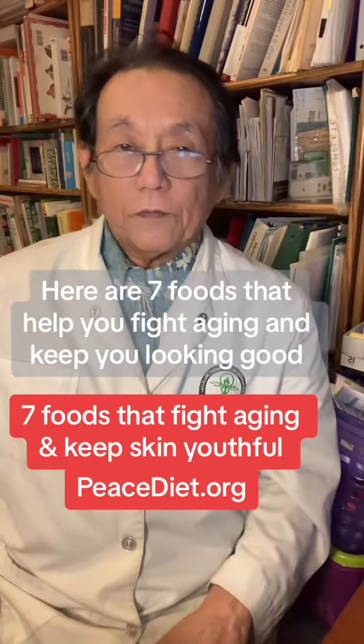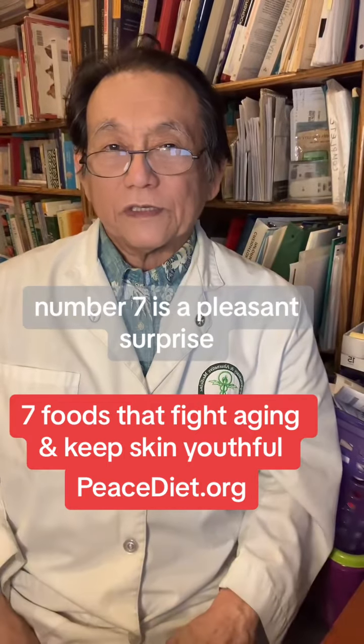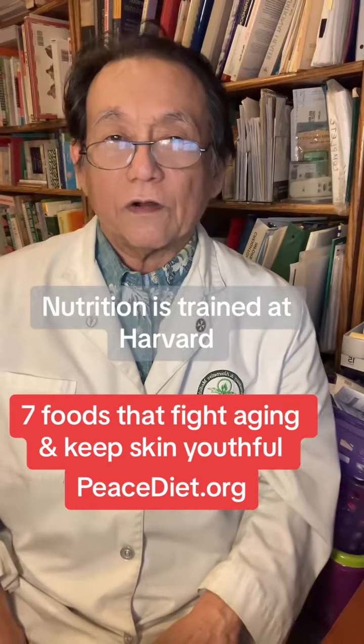Here are seven foods that help you fight aging and keep you looking good. Number seven is a pleasant surprise. Hi, I'm Dr. Shintani, MD, nutritionist trained at Harvard.